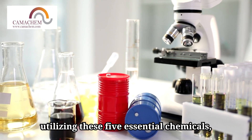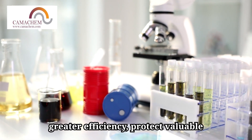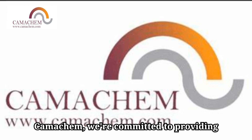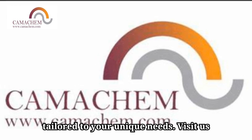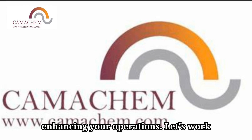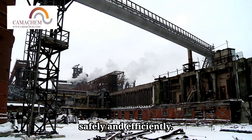By utilizing these five essential chemicals, the oil and gas industry can achieve greater efficiency, protect valuable assets, and optimize production. At Comachem, we're committed to providing high-quality industrial chemicals tailored to your unique needs. Visit us at Comachem.com to explore our full range of products and learn more about enhancing your operations. Let's work together to power the future of energy safely and efficiently.